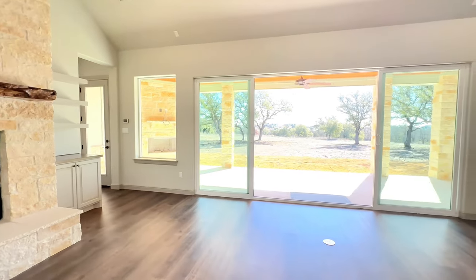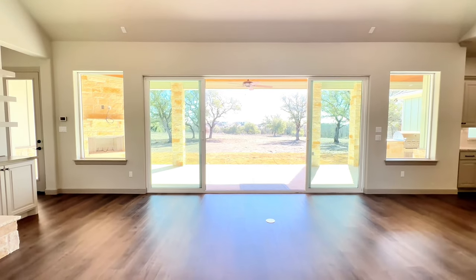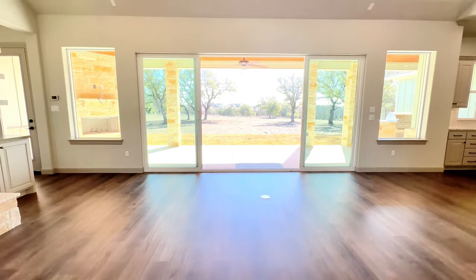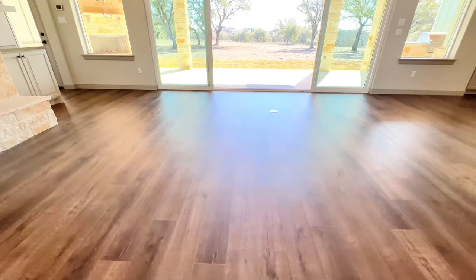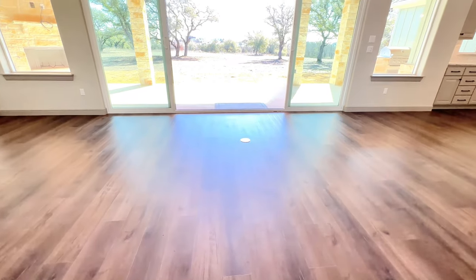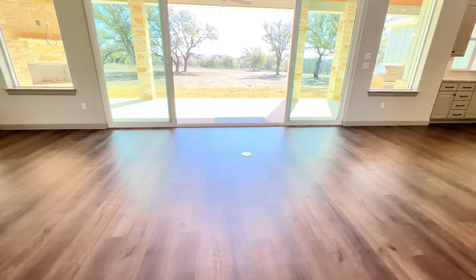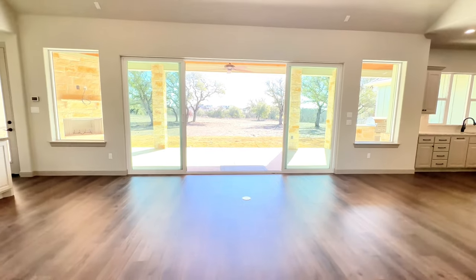this whole side is just full of windows pouring in all the natural light, and there's gorgeous wood flooring throughout. Notice right here they do have a floor plug, making it easy for your electric furniture and lamps.